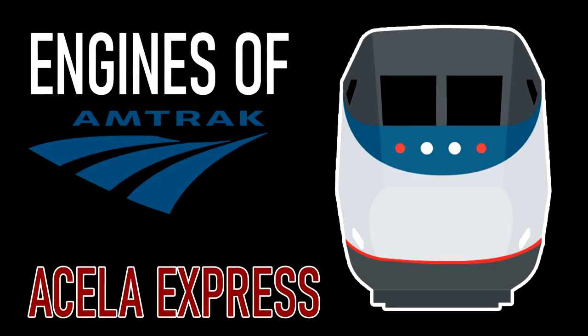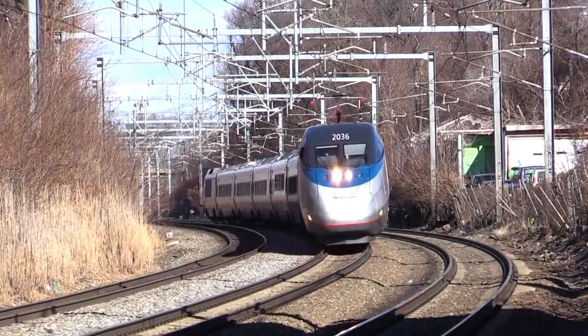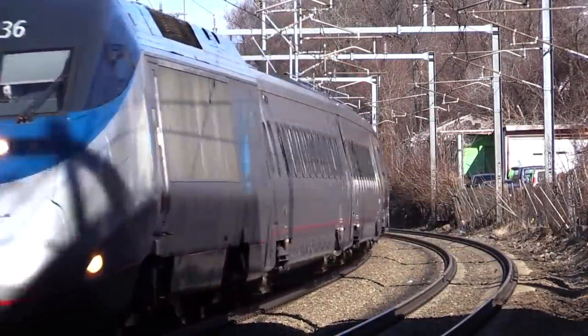Hey everyone, AmtrakGuy365 here, and today on this edition of Engines of Amtrak, I'll be discussing the Acela Express high-speed train set. High-speed rail in America is a pretty well-debated topic in modern society.